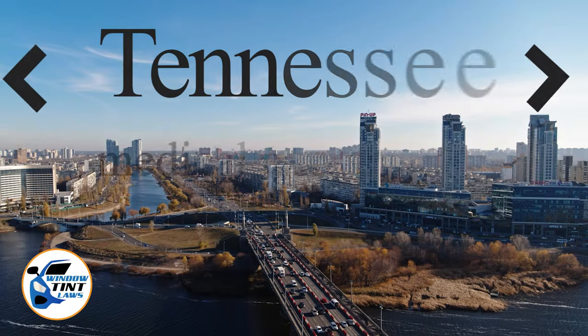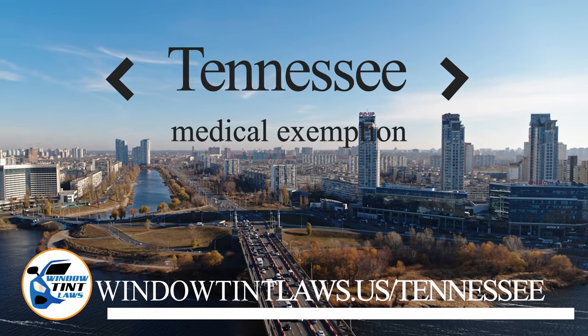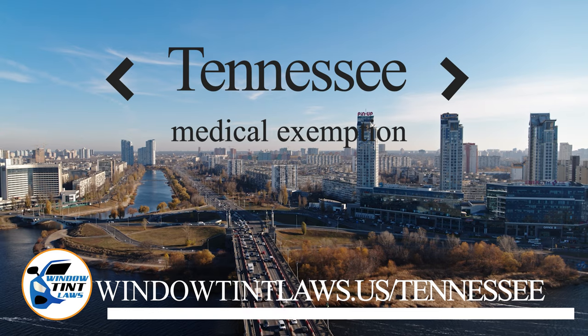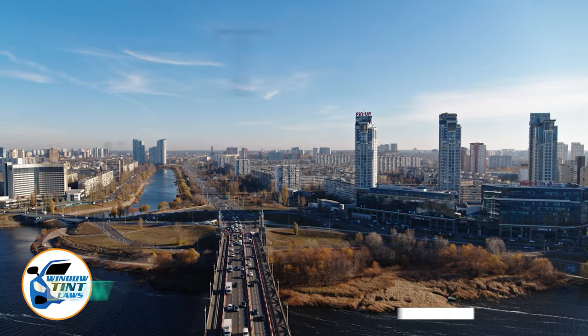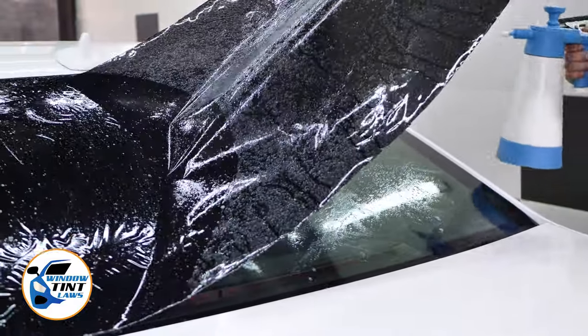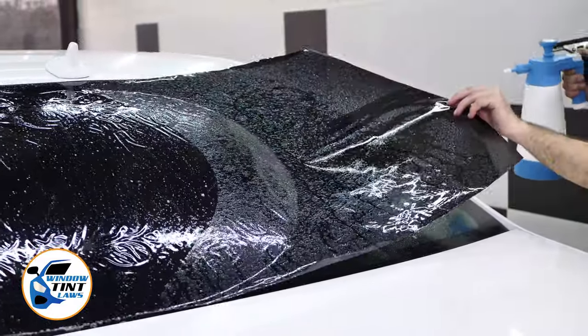Tennessee has established window tinting regulations to enhance road safety. However, individuals with specific health conditions may find these regulations limiting. A medical exemption permits the legal use of darker window tints, and we're here to guide you through obtaining this exemption.